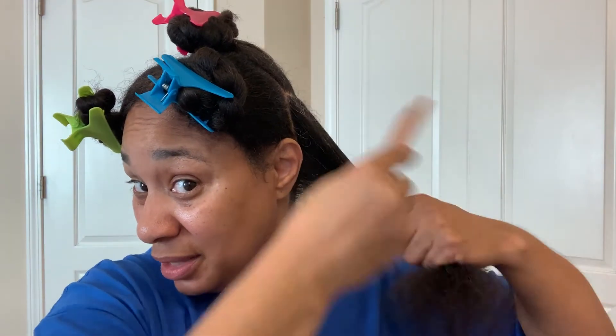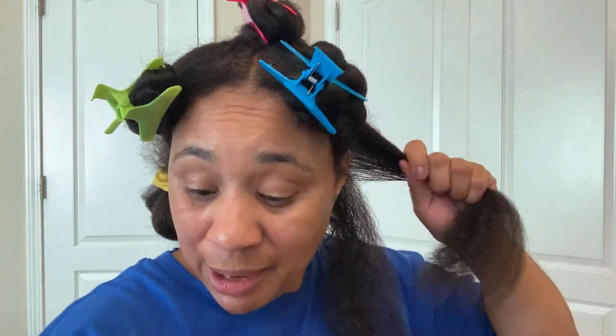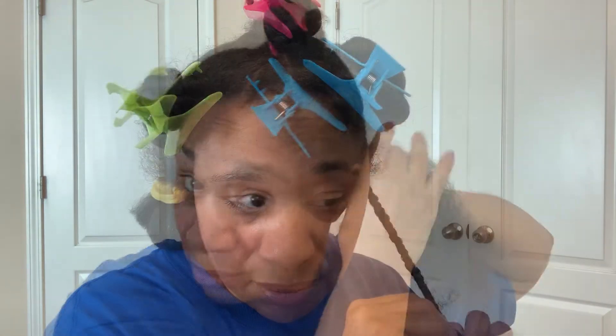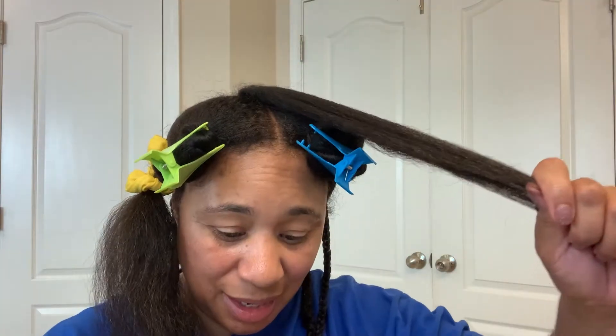I'm using my comb to make sure the glaze gets evenly distributed in each section before I braid. Another key to a successful braid out is to make sure your sections are even — you don't want to borrow from other sections while braiding because that causes single strand knots. When I get to the end, I leave about an inch and a half to two inches out, apply some glaze, and twist that up.